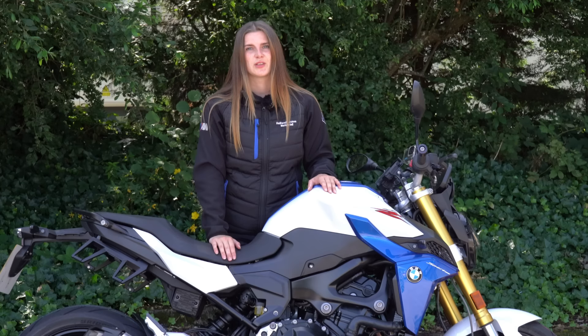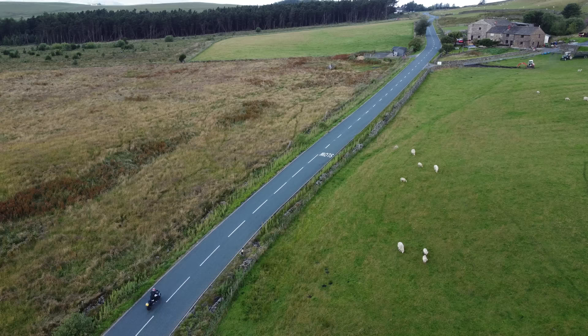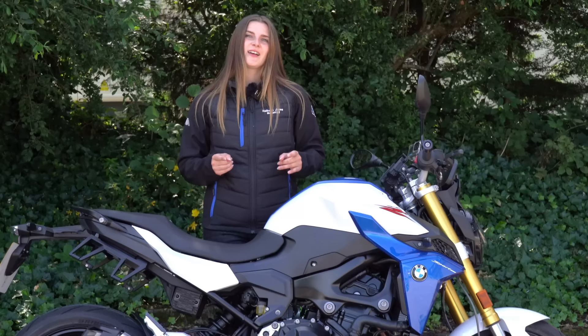Going forward on the channel, these guys will be providing me with the BMWs to review, so massive thank you to them for hooking me up with the latest and greatest. In this video I'm going to do a walk-around, have a look at this bike, look at its available options, and finally ride it.